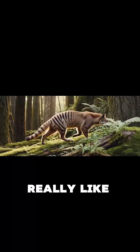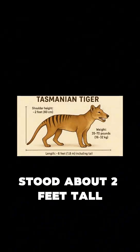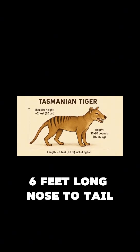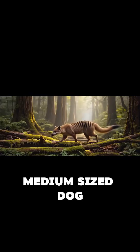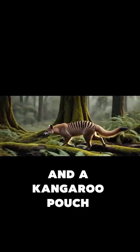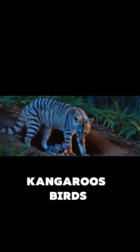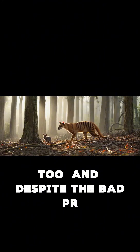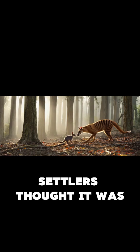So what was this creature really like? Let's break it down. Adult thylacines stood about 2 feet tall at the shoulder, 6 feet long nose to tail, and weighed between 35 to 70 pounds. Think medium-sized dog, with tiger stripes and a kangaroo pouch. It hunted small animals — kangaroos, birds, bandicoots — and probably did some scavenging too. And despite the bad PR, it likely wasn't the sheep-slaying menace settlers thought it was.